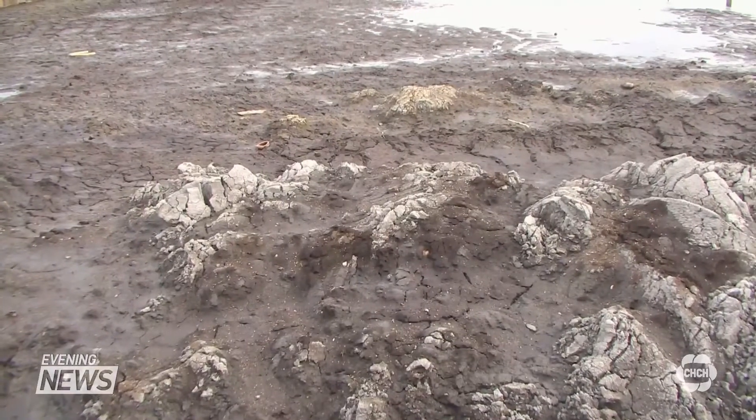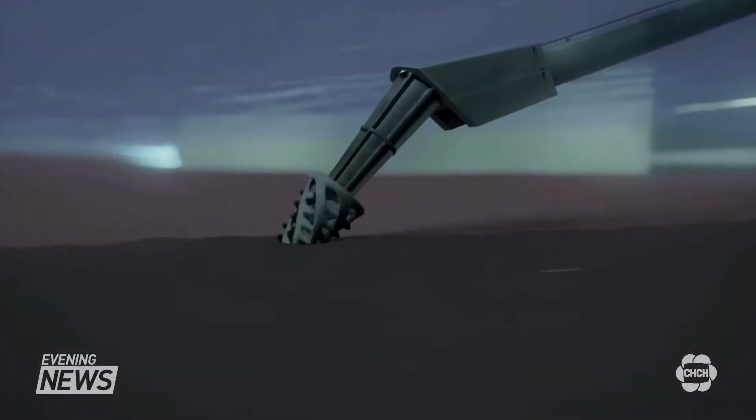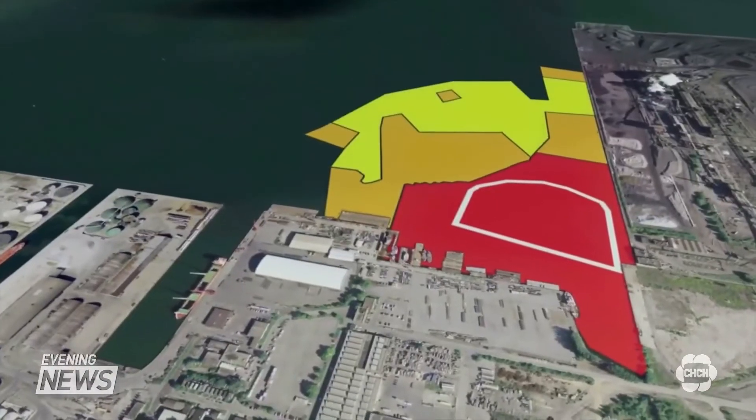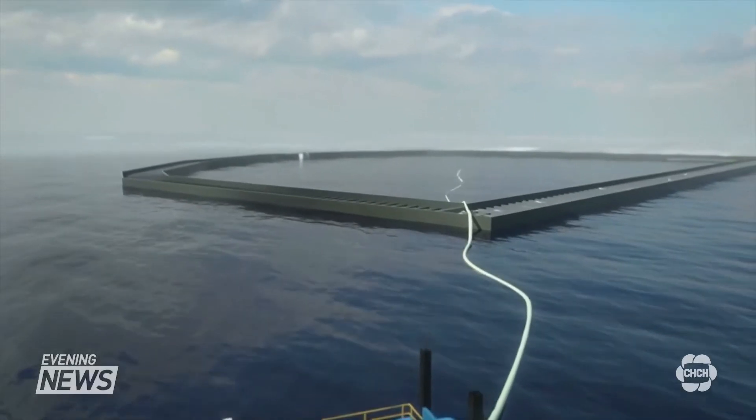Then stage two, which is now complete, was the dirty work — the dredging of the area outside of the containment facility, shown in yellow, sucking up the sediment and bringing it inside of the holding tank. All of the contamination is now safely contained within this facility.